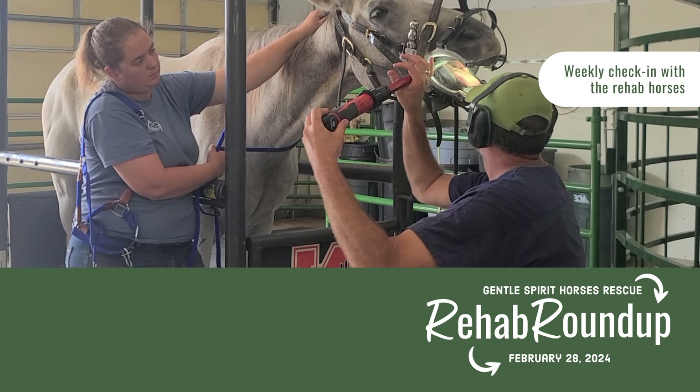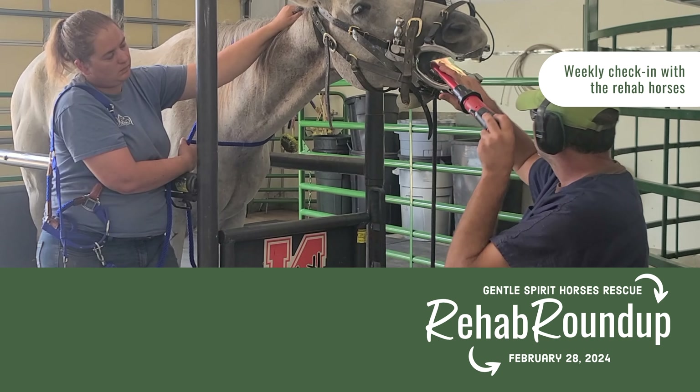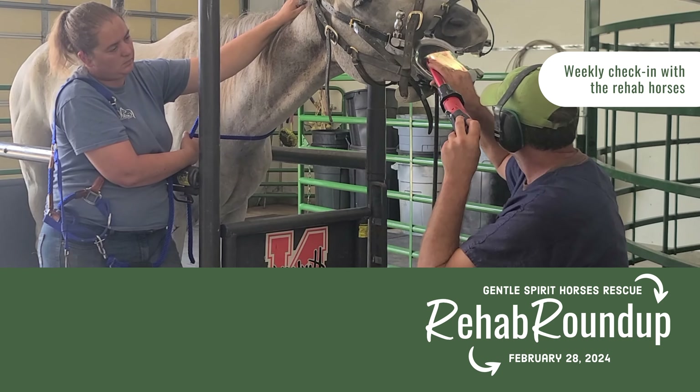This week's rehab roundup is a little different as most of our horses are off rehab. We do have a couple updates on some long-term horses and an exciting update about Lucy.